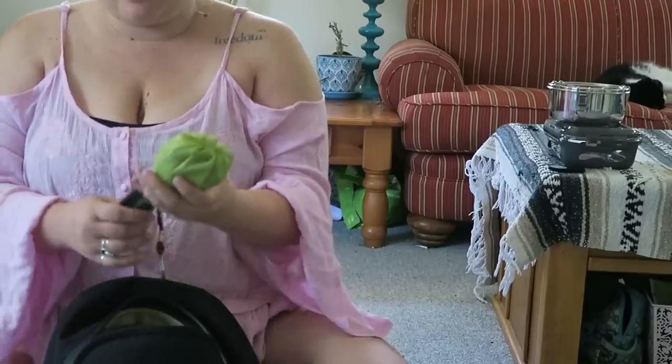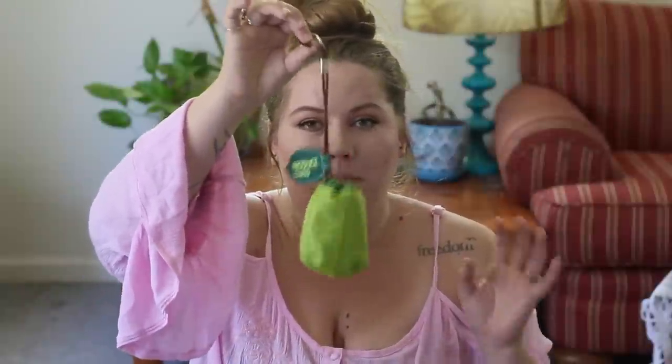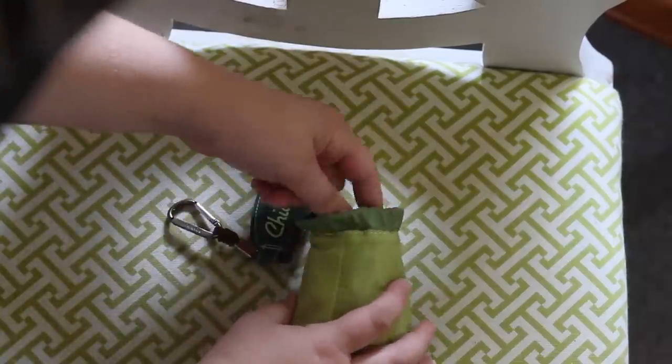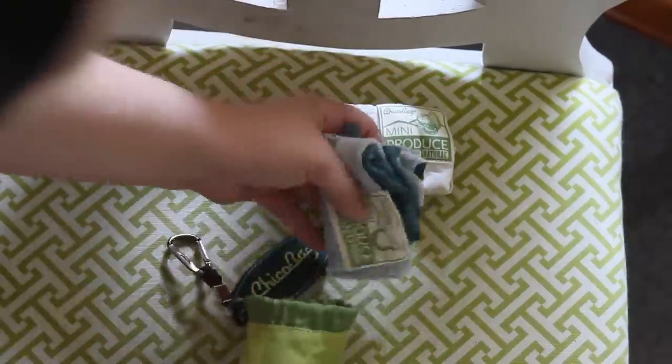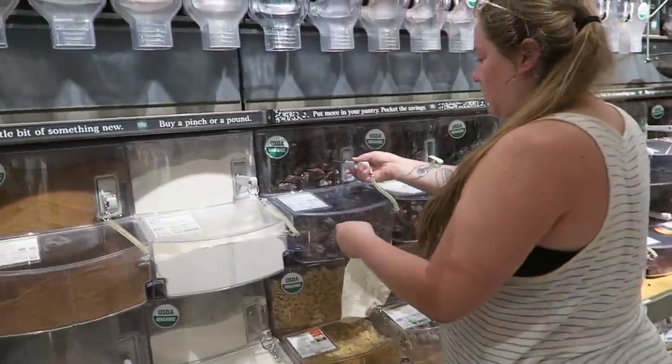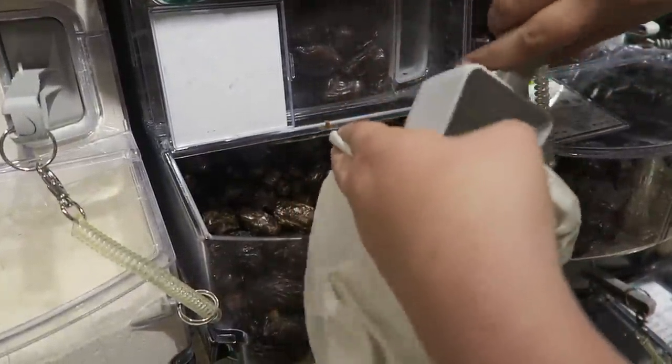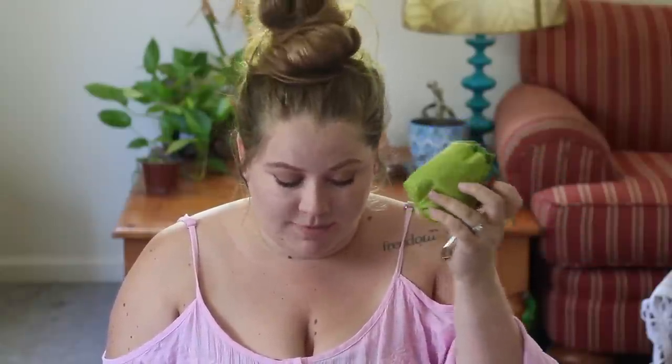The second thing is my reusable produce bag set, also by Chico Bag. Inside are three reusable small snack-sized produce bags, but you don't have to only use them for produce. I use them mostly for bulk bins — if we're out downtown and stop by a store with a good bulk section, I can pull one out and get some nuts, almonds, dried fruit, or whatever. I don't keep it on my keys because I don't always need the produce bags, so they just float around in this bag.